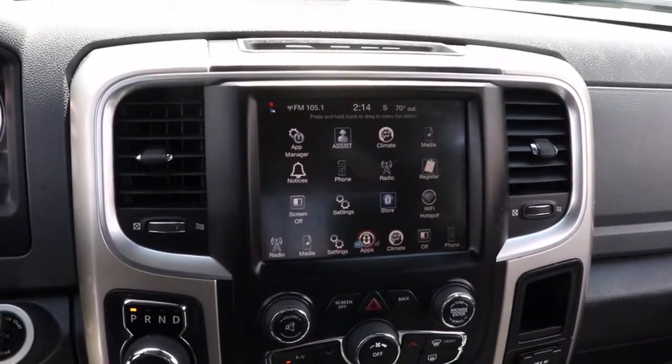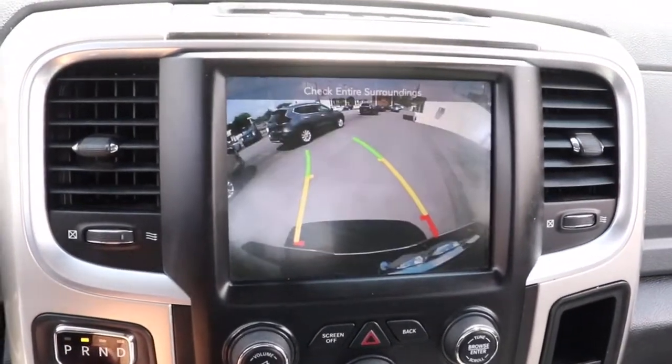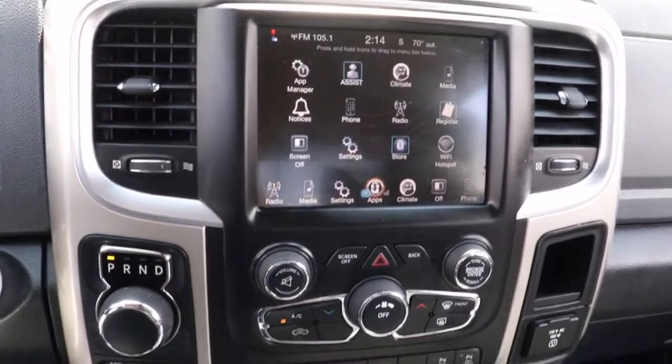Tow hitch. Relax and enjoy getting the job done right in the strong and dependable Ram 1500. Come in for a test drive.